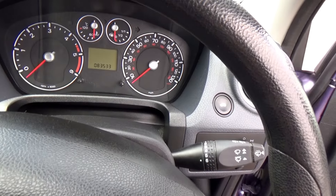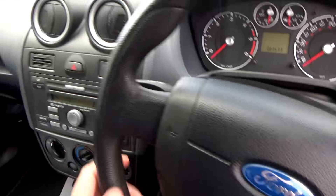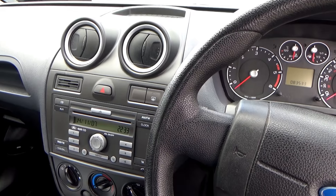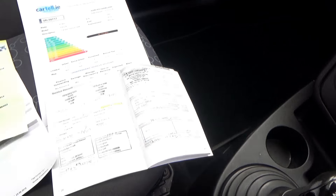The car's covered 83,533 miles. You have a CD player here and a five-speed gearbox.